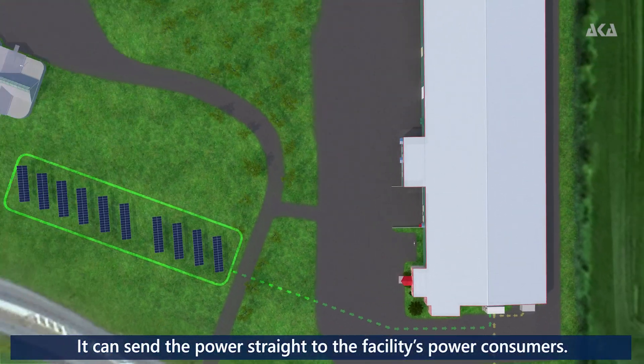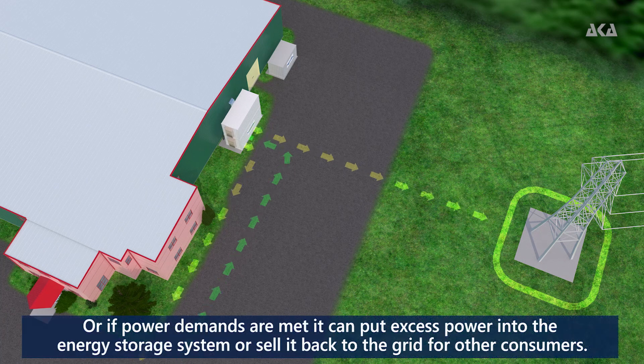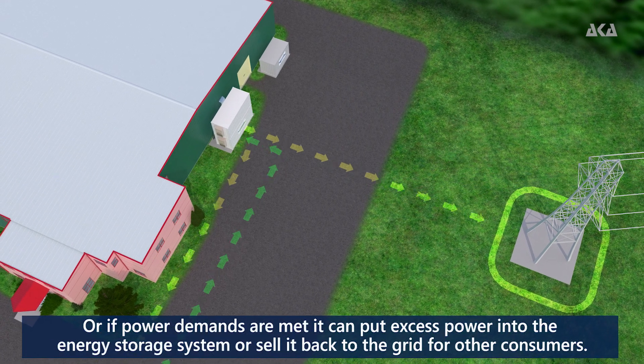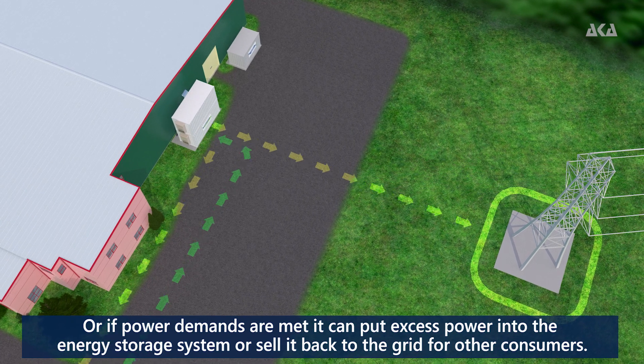It can send the power straight to the facility's power consumers. Or, if power demands are met, it can put excess power into the energy storage system or sell it back to the grid for other consumers.